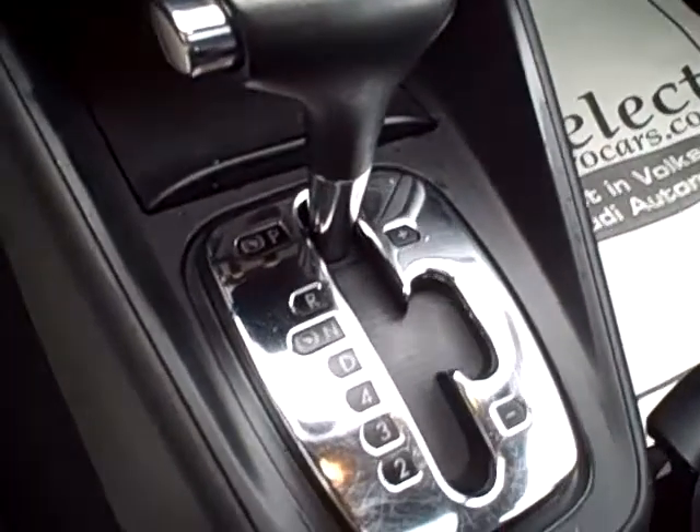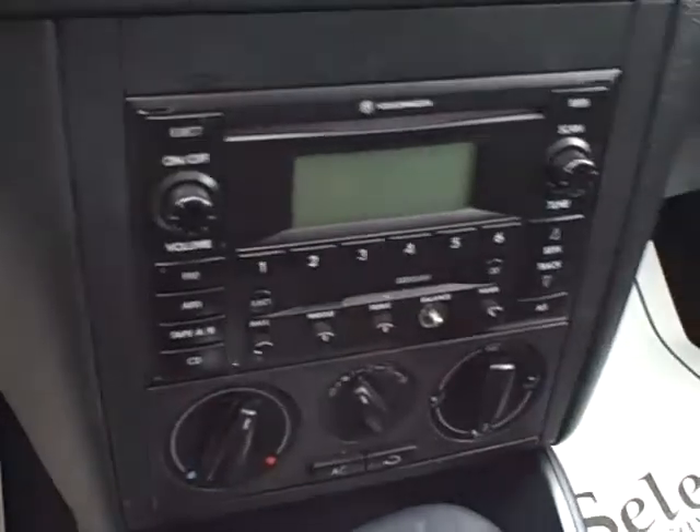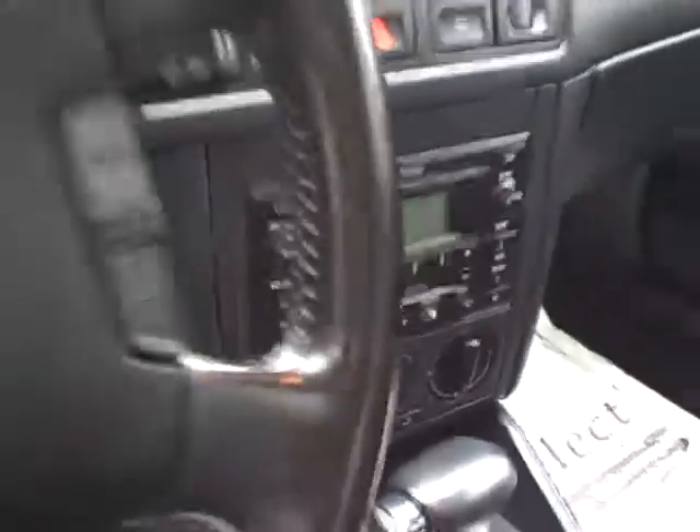This is an automatic — it's called the Tiptronic; you can move the shifter over and shift it manually as well. Stereo cassette and CD stereo, 8 airbags for safety.